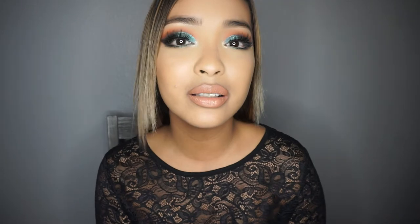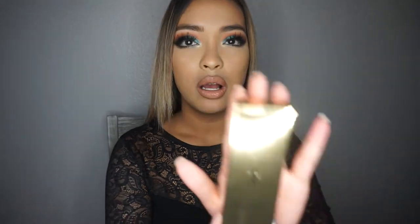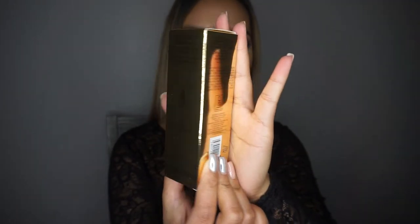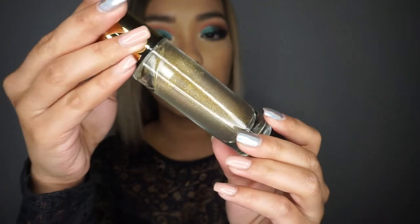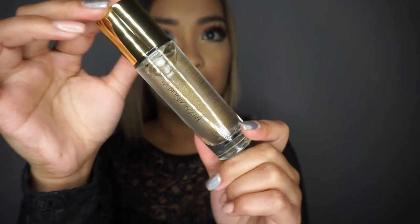This is the Sephora VIB sale and I got 20% off, so just a disclaimer. Can we just talk about this packaging from YSL for a second? Look at this gold packaging! This is the Touche Éclat Blur Primer. It's a blurring and illuminating primer maximizing skin radiance. It looks so amazing — I'm living for this packaging right now. I don't even want to touch it.